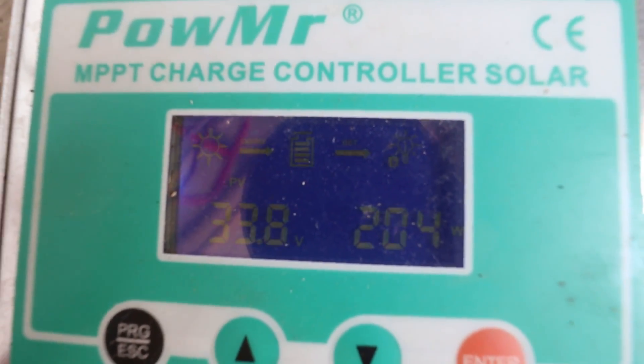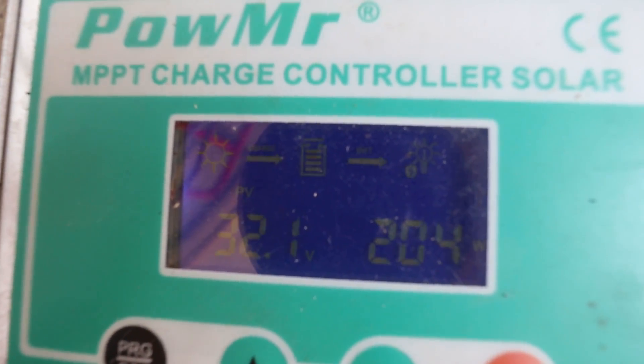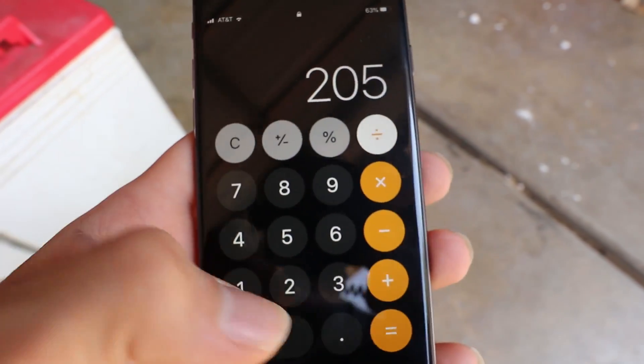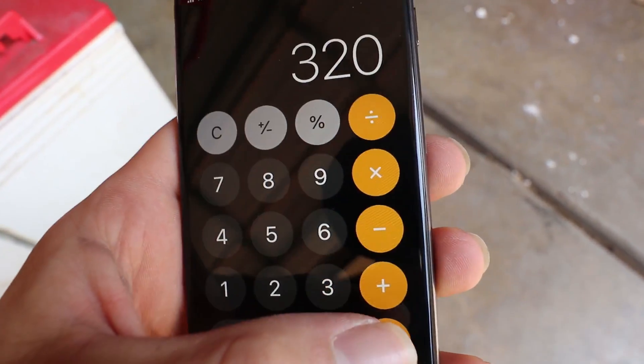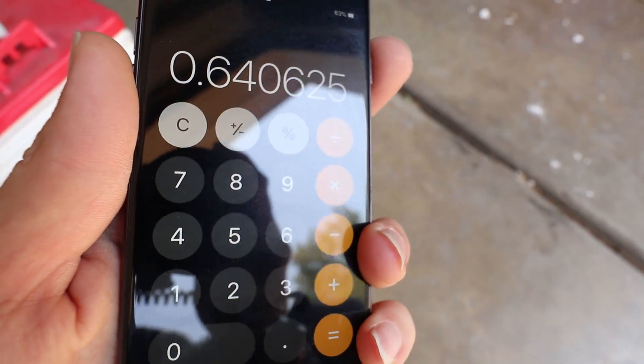So let's show what they compare to each other. First of all, we've got our 320 and it is currently plugged in. Getting a pretty consistent 204, 205 watts — must have had a cloud run over. Now let's move the wires over to the 400 watt and see what it's doing. 205 watts over the rated 320 — that's 64% of the 320 watt number.